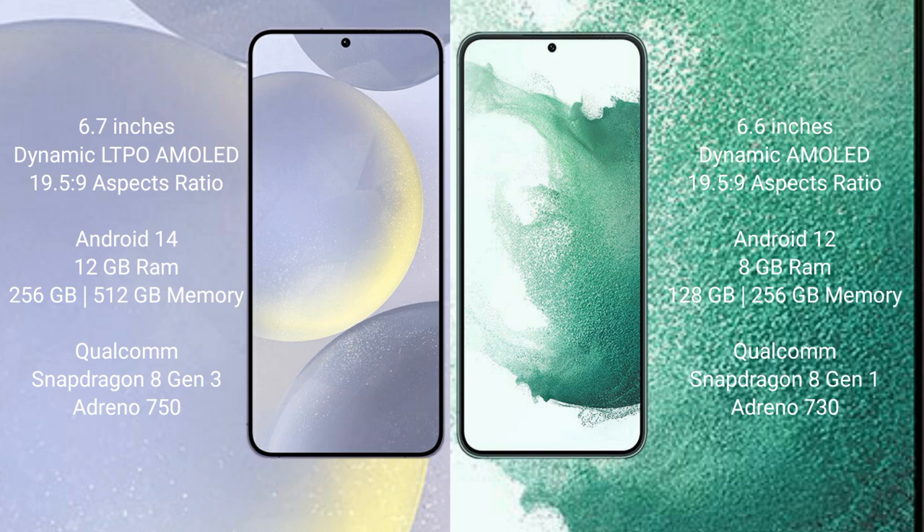The Samsung Galaxy S24 Plus runs on the Android 14 operating system. The Samsung Galaxy S22 Plus runs on the Android 12 operating system. The Samsung Galaxy S24 Plus comes with 12GB RAM and 256GB or 512GB internal storage.